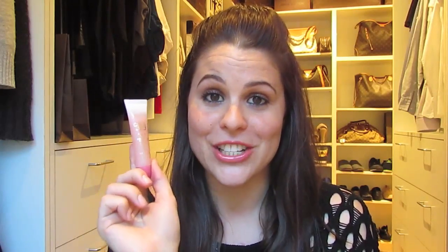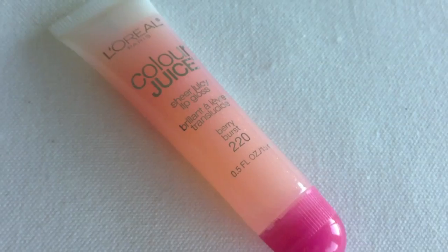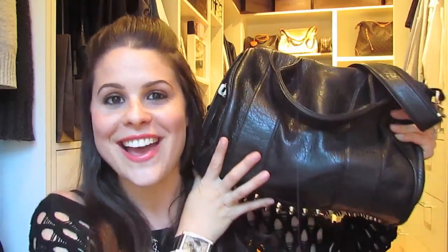Next up, a real quick little one — this is another makeup item but from a drug store. This is from Priceline and it's the L'Oreal Paris Color Juice. So shiny. This stuff is so frigging shiny. It's not sticky gacky, it doesn't get stuck in my throat — you guys know I hate that. It smells beautiful as well, it's not too potent. It's called Berry Blast, it's number 220.